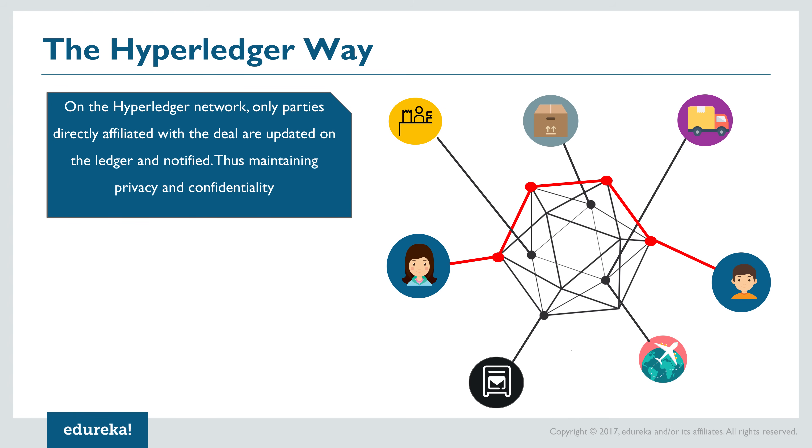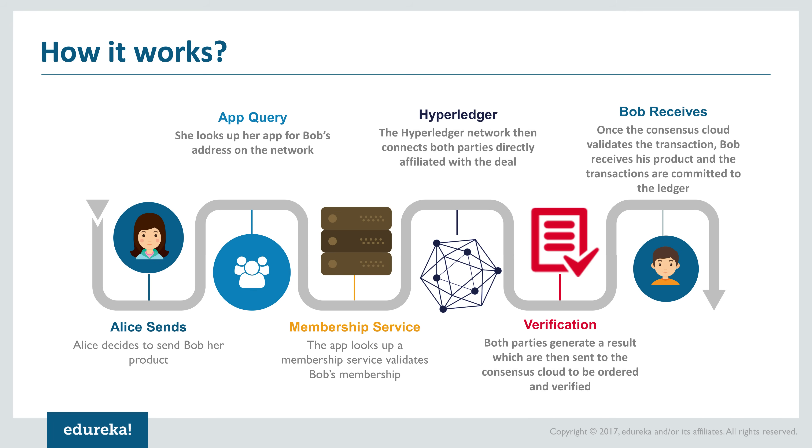This is where Hyperledger wins the game. On a Hyperledger-based network, only the parties directly affiliated with the deal are connected. The ledgers that get updated about the special deal are only Alice's and Bob's, thus maintaining the private and confidential aspect of the contract.